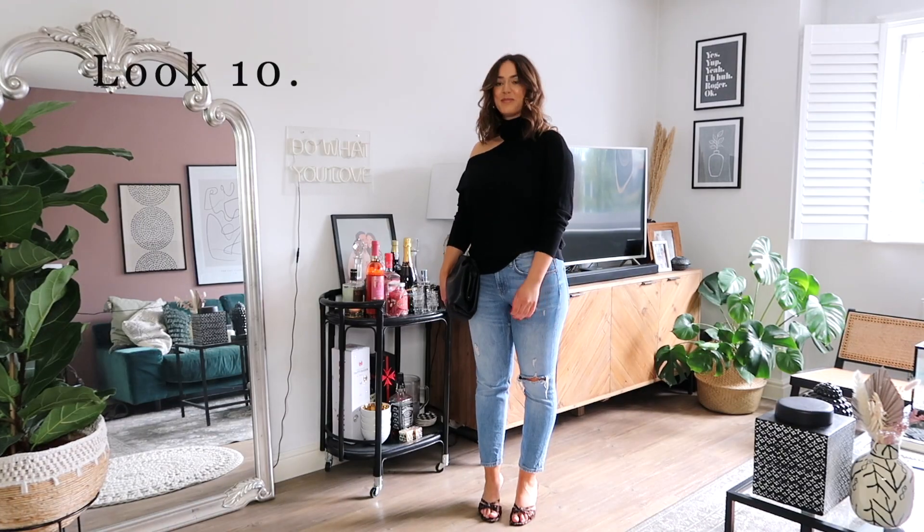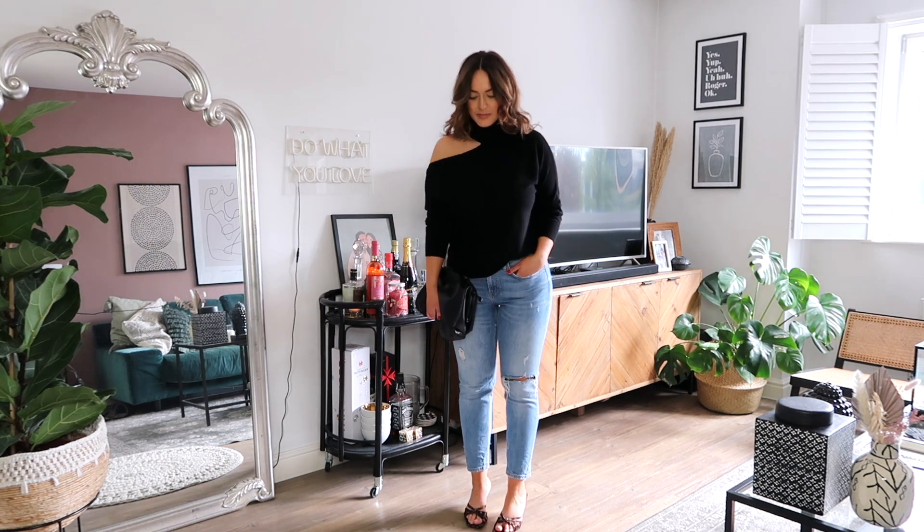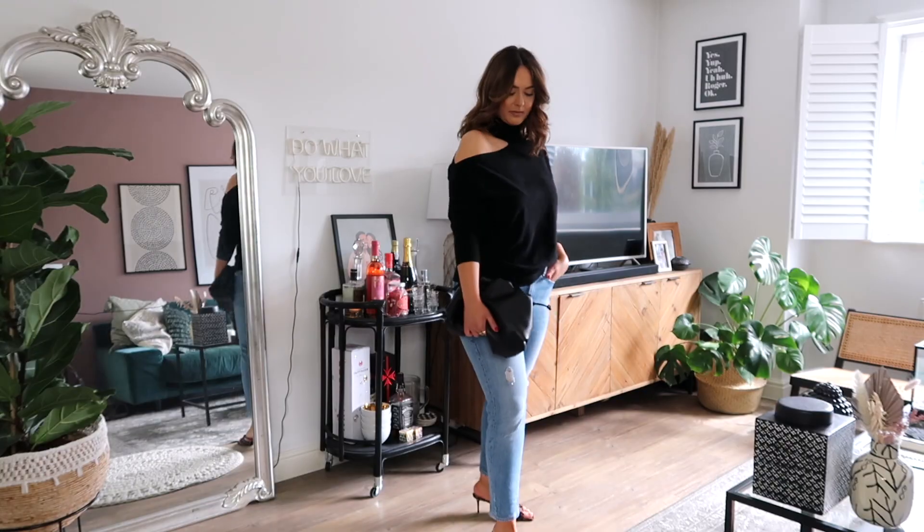And we come on to look ten — I'm obsessed with this jumper, it's from Massimo Dutti. I wasn't wearing a proper bra with it, so sorry if you can see that. This is the epitome of a nice sweater and jeans look.